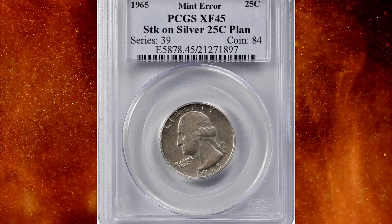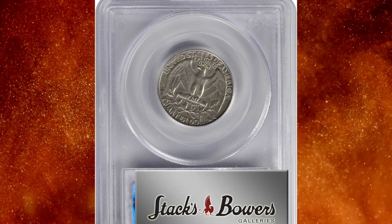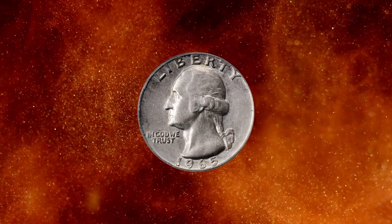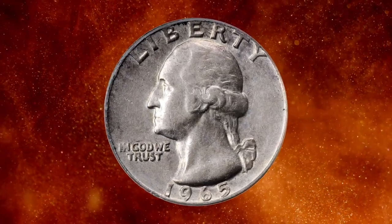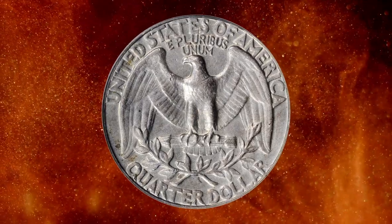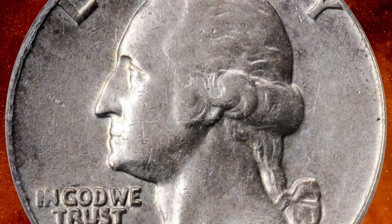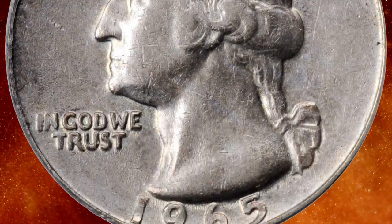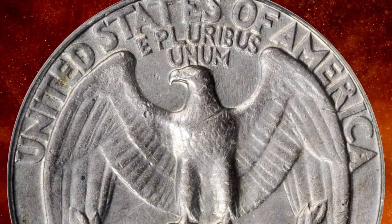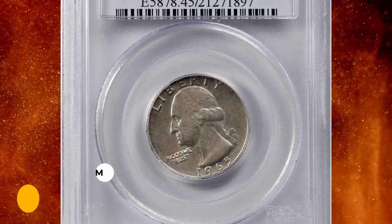Number 8: the 1965 Washington quarter struck on a silver quarter planchet, graded EF45 by PCGS. EF stands for Extremely Fine on the coin grading scale. Always popular as a transitional year error, a leftover silver planchet from 1964 apparently was struck in a supposedly empty tote bin, then jarred loose in 1965 and struck. Moderate circulation is evident over the high points and there are no detracting marks. This rare and very desirable off-metal error coin was sold for $7,500.